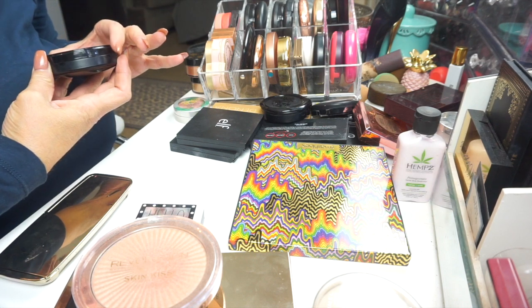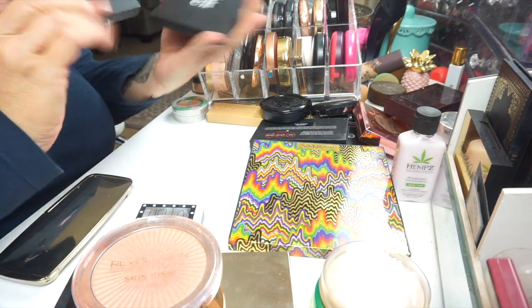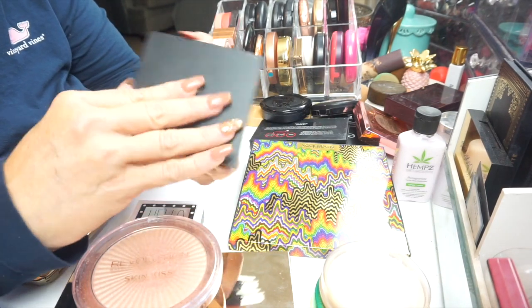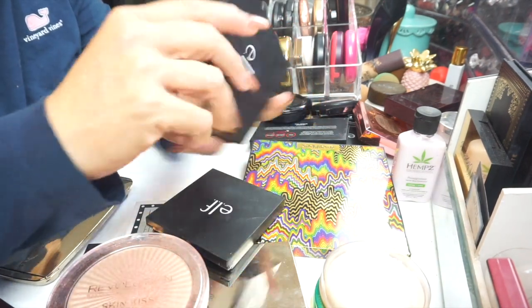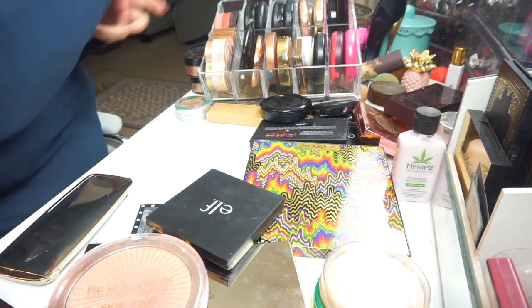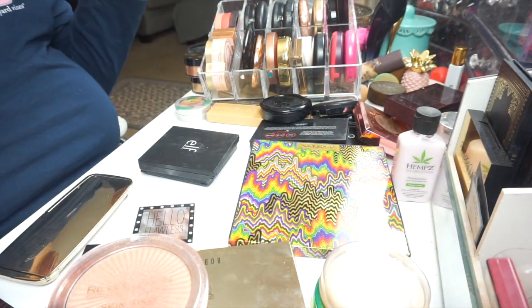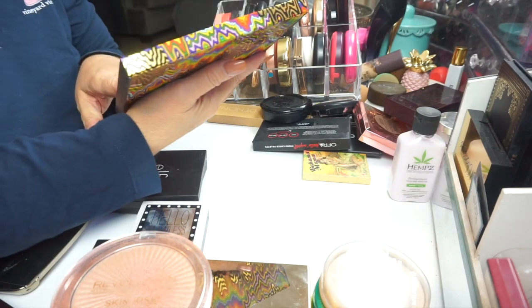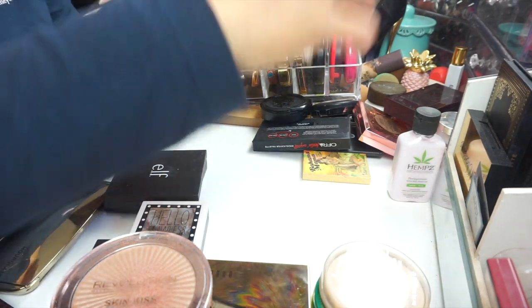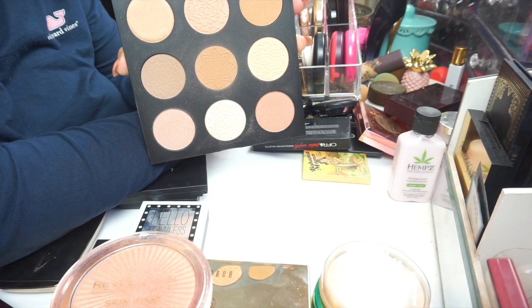This is the Mineralized Skin Finish from MAC — just another setting powder. I have two ELF palettes I use for drugstore looks — one is the Illuminating Palette and the other is the Bronzing Palette, which has a lot of kickup. And this is new to my collection — the Smashbox Holiday Contour and Spotlight Palette. I've used it a couple times — if you have this, I don't know that you really need anything else.